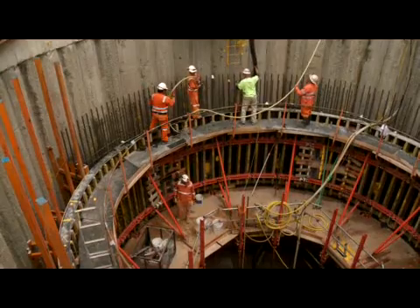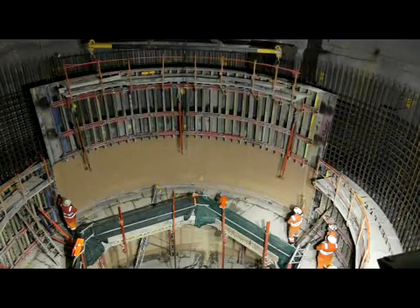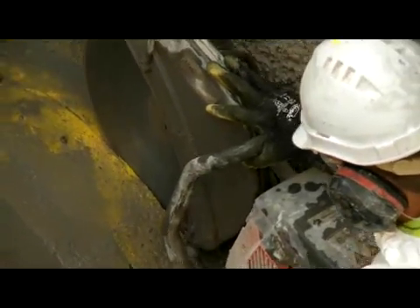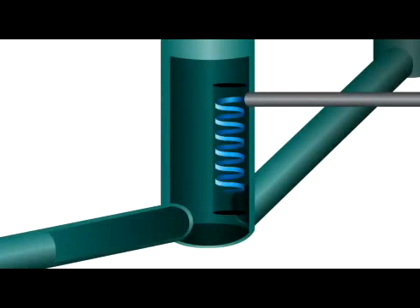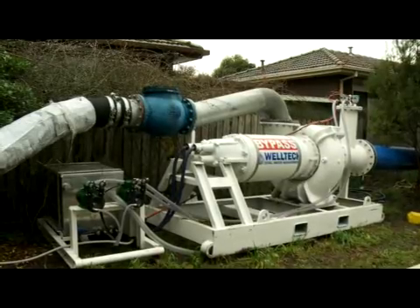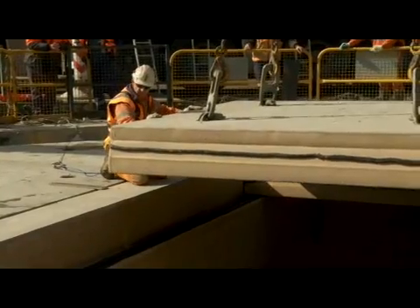Stage four of construction was to line all the access shafts with concrete, some with an additional high density polyethylene liner for extra corrosion protection. The fifth and final stage of construction involved connecting the new sewer to the existing system. Because the new sewer is deeper underground, custom designed vortexes were engineered to join these together — spiral-like structures that ease the sewage down with minimal disturbance, minimising gas and odour. Some parts of the existing sewer were temporarily shut off and sewage flow diverted using bypass pumps and pipes, before interlocking concrete lids were placed on top of each shaft for future access.